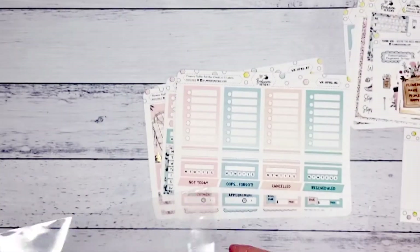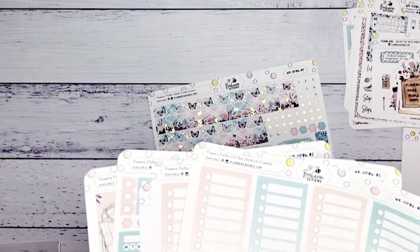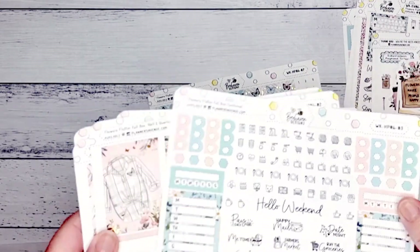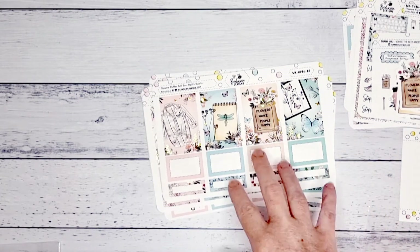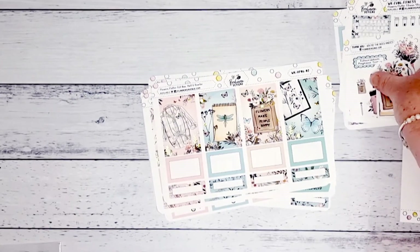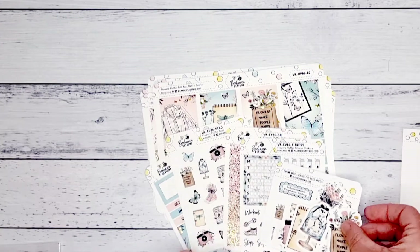I'll put down below what everything was. If you're interested in subscribing, November will have a different theme — you don't know until you get it, which is really cool. It's kind of like a special treat, like a Christmas advent calendar where you never know what you're going to get. I'll put the link below on how to order one and get on the list to get your own mystery kit. They come with all these wonderful stickers that would go over quite a few spreads depending on how you use them.